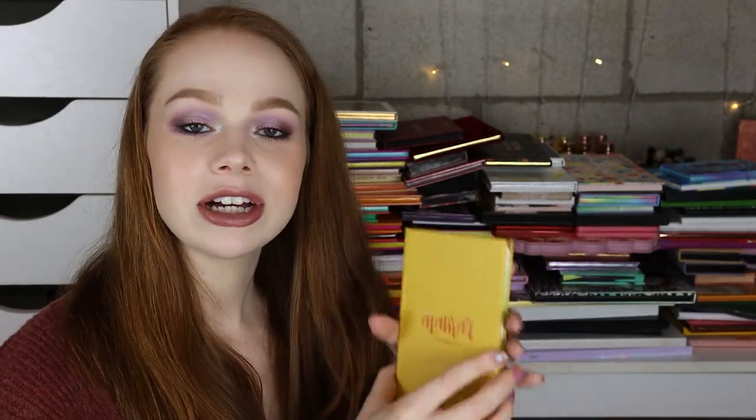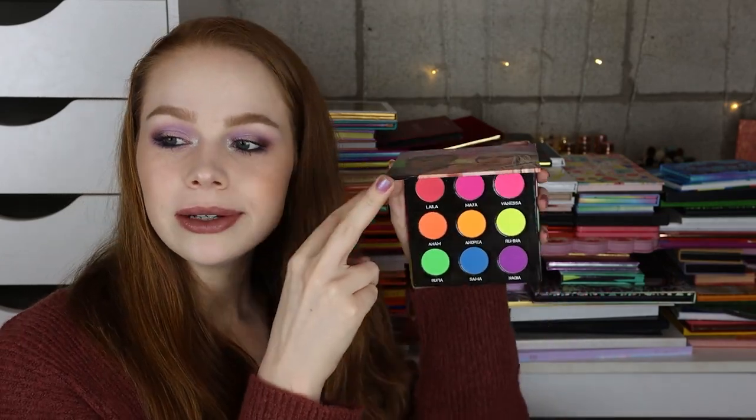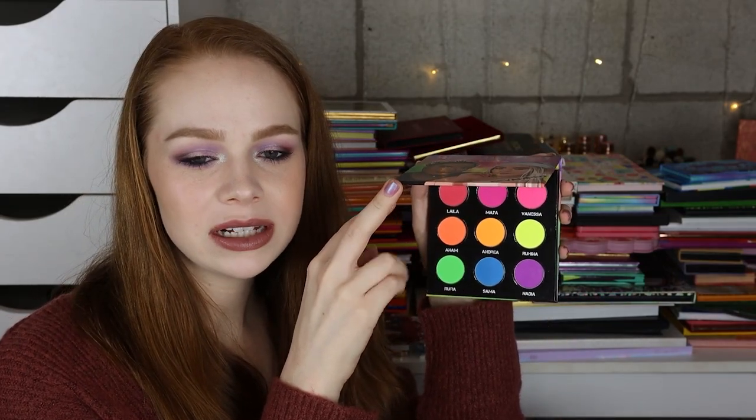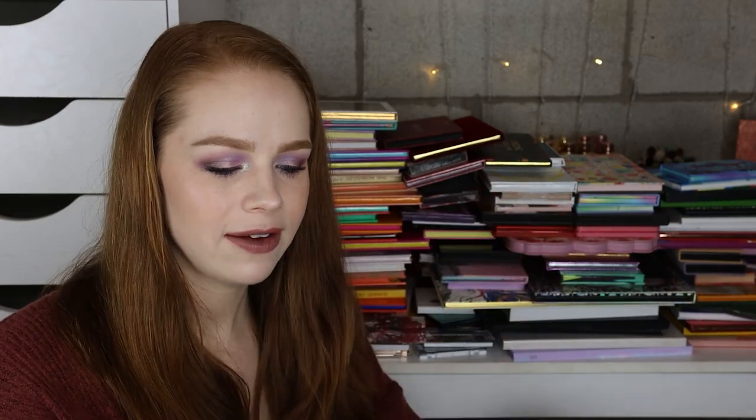And then I have the Alamar Cosmetics Reina del Caribe palette — really love this one, definitely not getting rid of that ever. Next I have the Blush Tribe Neon Dreams palette, no longer available. I was thinking of maybe decluttering it, but I really don't have any other neon, so I feel like I should keep this just in case I ever want to pop.